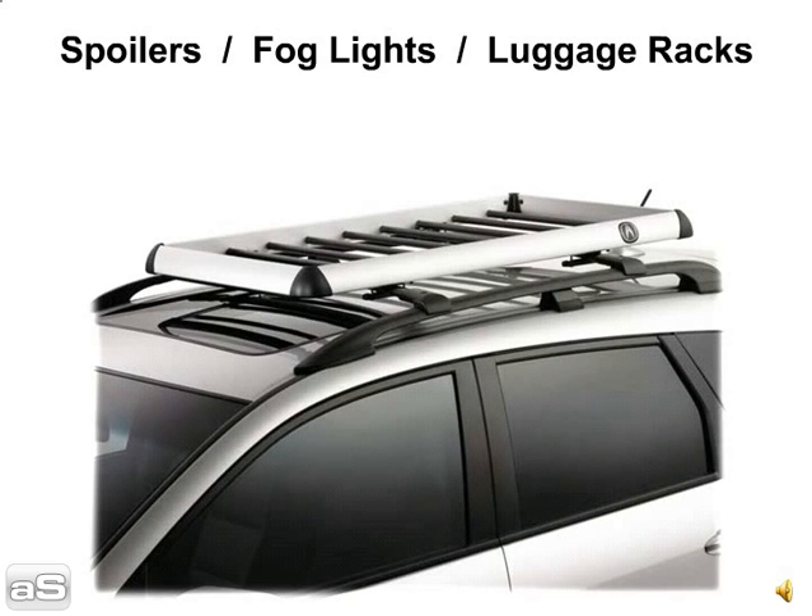Tip 4: Spoilers, fog lights, and luggage racks. Detach anything that's removable from the exterior of the car. This will help the car hauler when loading and unloading, and will prevent damage to your auto accessories.